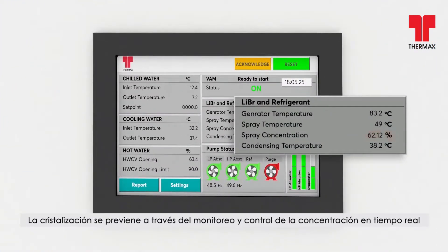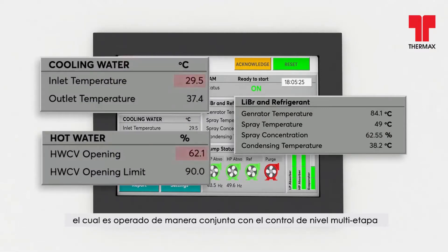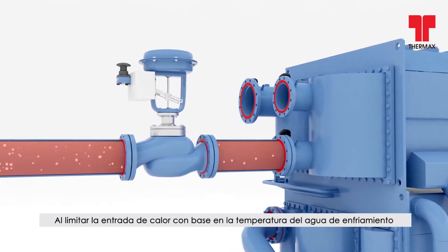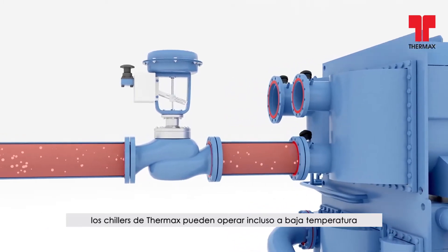Crystallization is prevented through real-time concentration monitoring and control, which is operated along with multistage level control. By limiting the heat input based on cooling water temperature, Thermax chillers can operate even at a low temperature.